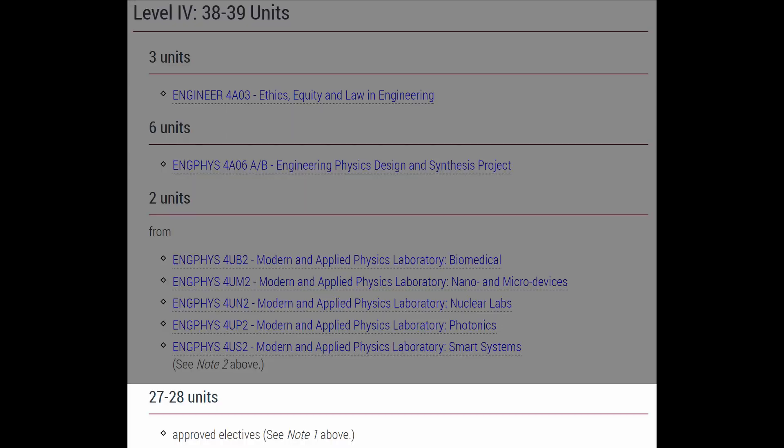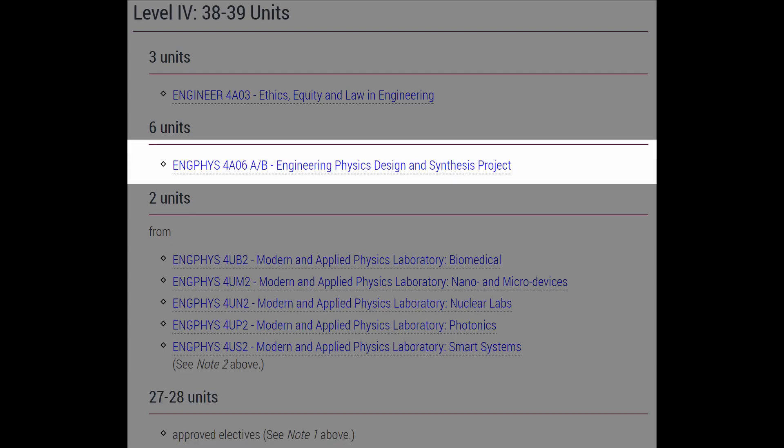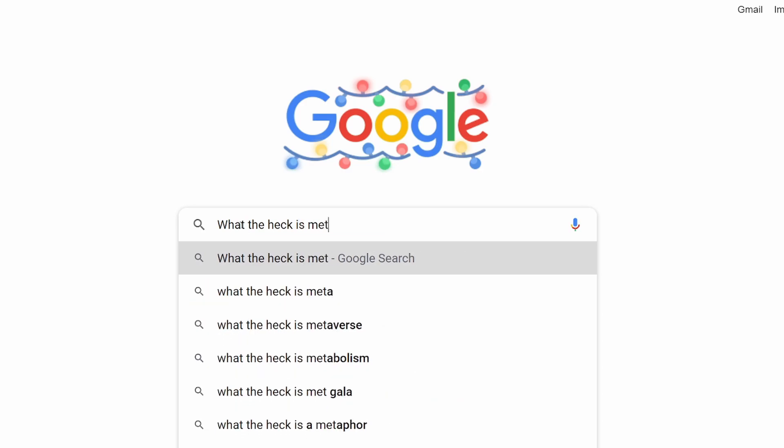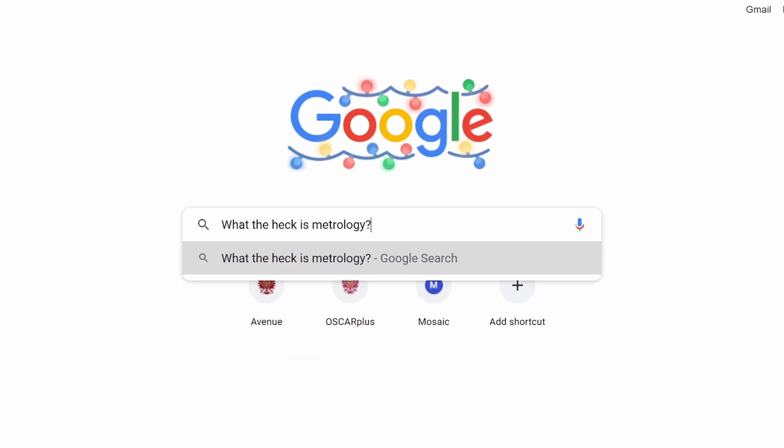When you go into fourth year, you basically take electives based on your specialization, as well as a capstone project where you try to make something out of all the knowledge you've gained in the past three years. If you want to see the course calendar I referenced, I'll have it linked down below. And if you want to dig a bit deeper into these topics, feel free to do a quick Google search to get more information and see if you'll be interested.